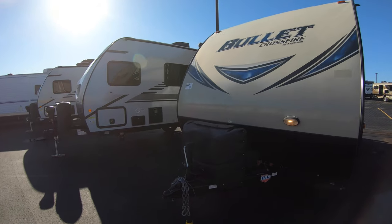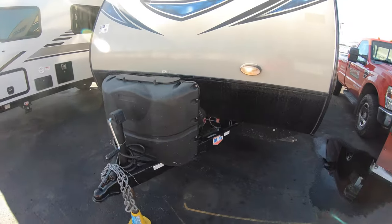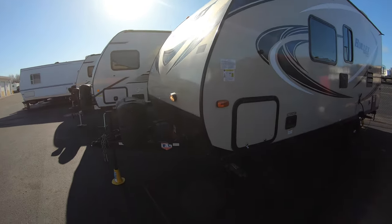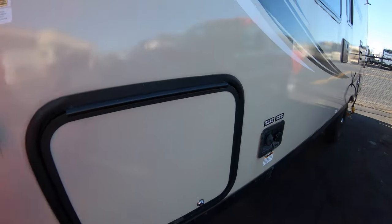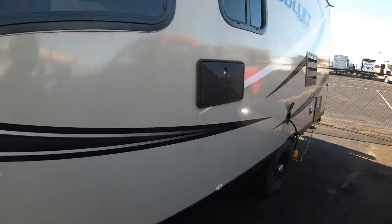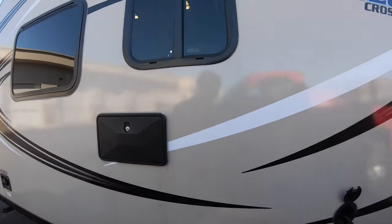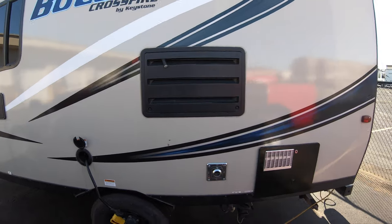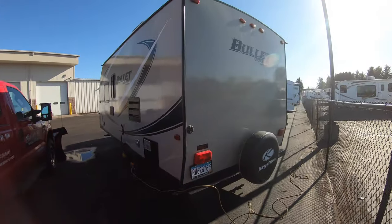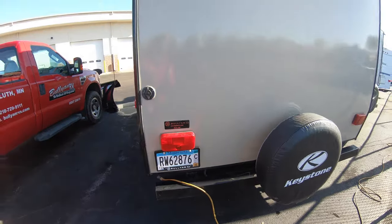Up in the front here there is a little jack stand. You can see the light in the front, which helps at nighttime — it's amazing how much that little light helps when you're hooking up or unhooking at night. There's a fresh water and city water connection, and it does have an outdoor shower. This is a fiberglass, aluminum-framed unit. Here's the fridge vent, and it does have tabs for this year, which will save you a couple bucks.